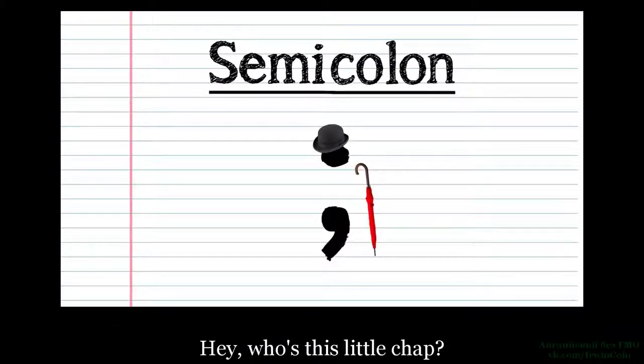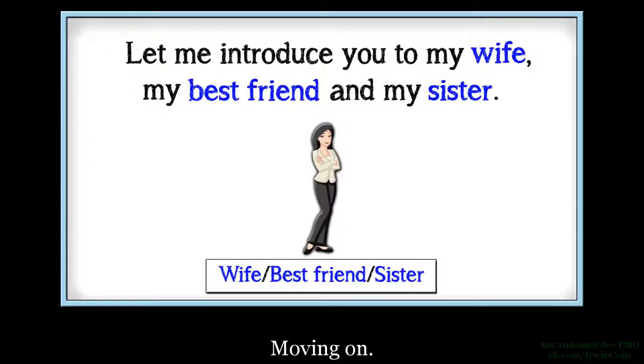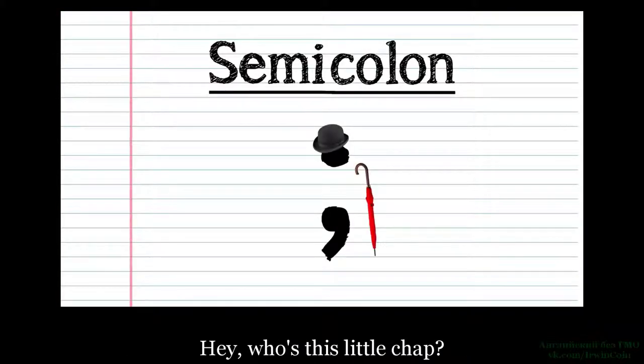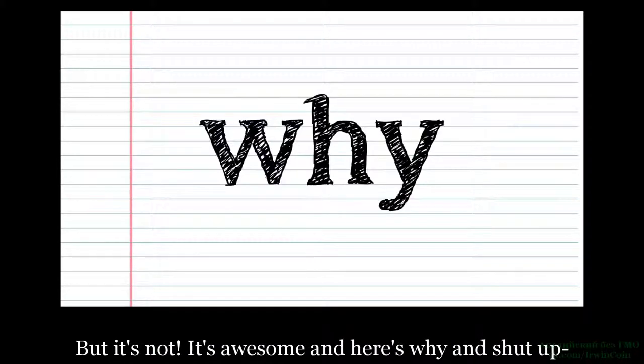Moving on. Hey, who's this little chap? It's a semi-colon — the pretentious foie gras of grammar. But it's not. It's awesome, and here's why, and shut up. Едем дальше. Эй, а что это за маленький парнишка? Это точка с запятой — надменный фуа-гра грамматики? Но он не надменный, он великолепен, вот почему — и заткнитесь.